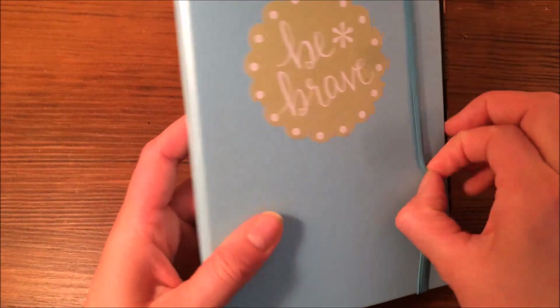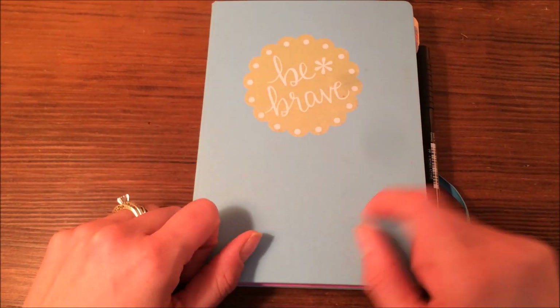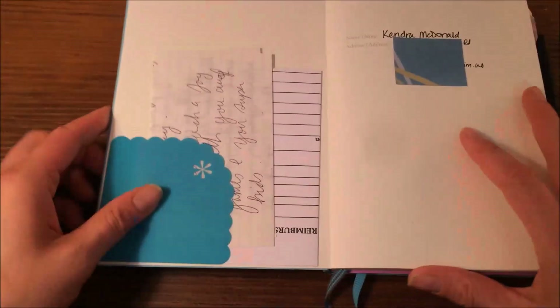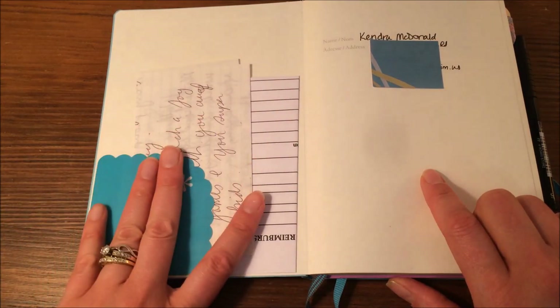I have the Leuchtturm 1917 in this light blue — I do not know the exact name of the color — but I've just dressed it up with a little Erin Condren sticker there. And inside I also have a corner pocket sticker from Erin Condren.